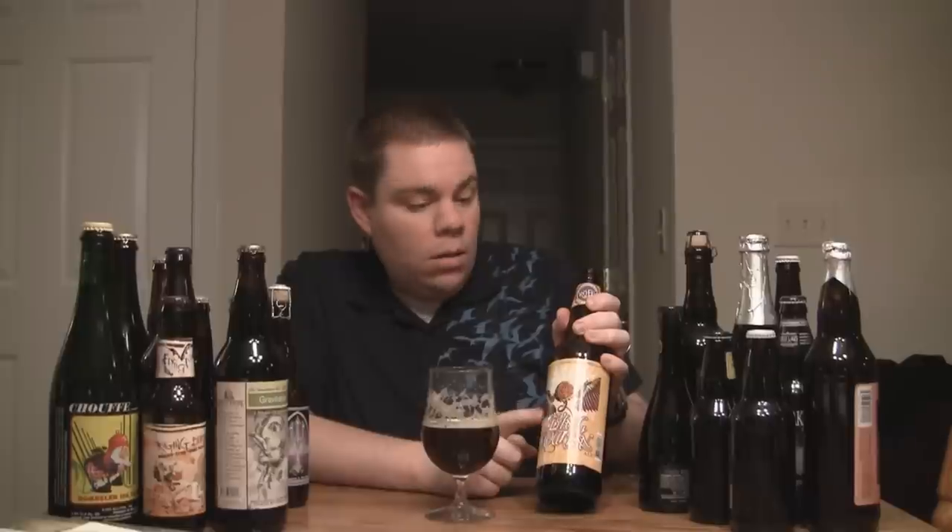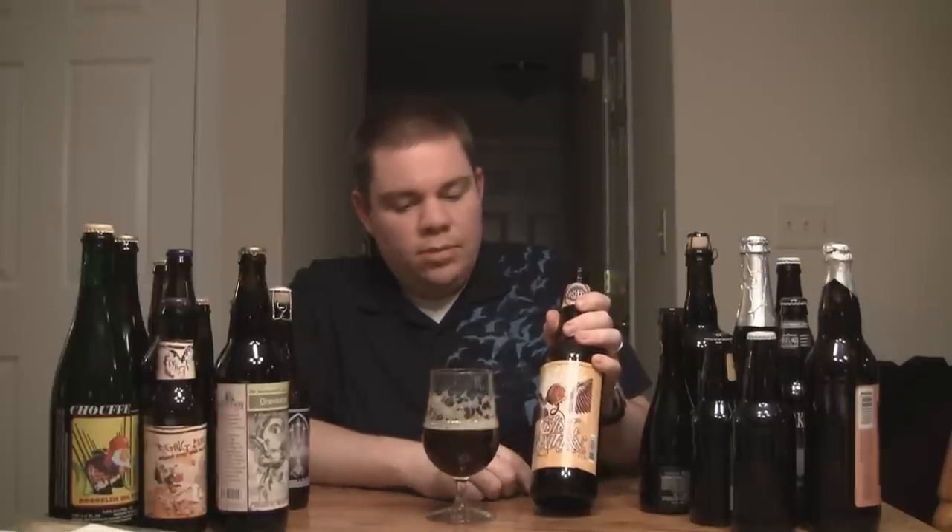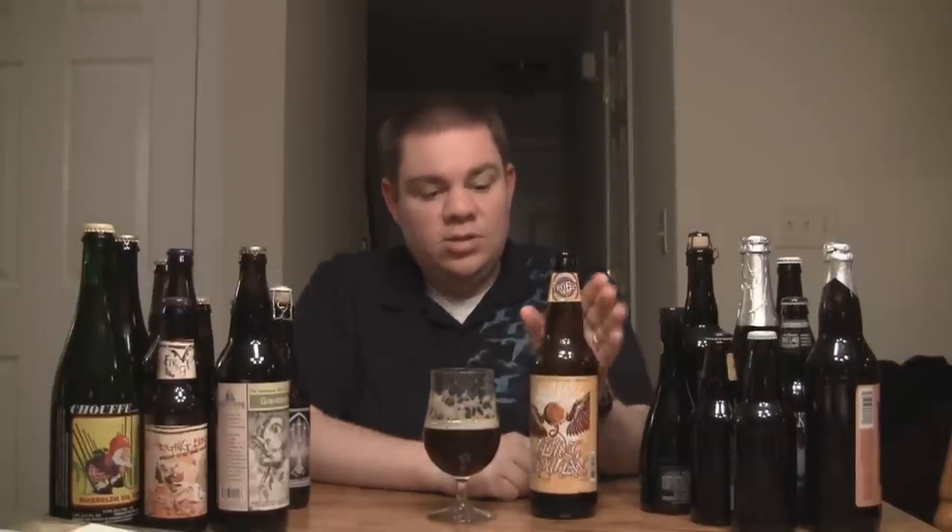I'm going to give this one a 10 out of 10. It is Troggs' Flying Muffin, their Barley Wine Ale. It's available now at the brewery — that's where I got this. It should be available next week; I think they were going to ship it to the distributors on the 19th, which is next Monday, so it should be available pretty soon. It's 9.6% Barley Wine Ale — if you've never had a Barley Wine, this is definitely a good place to start. Until next time, cheers.